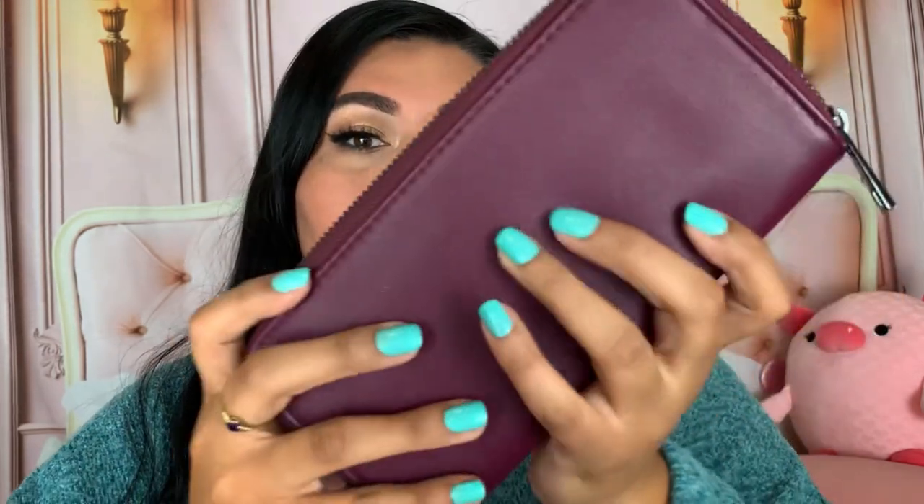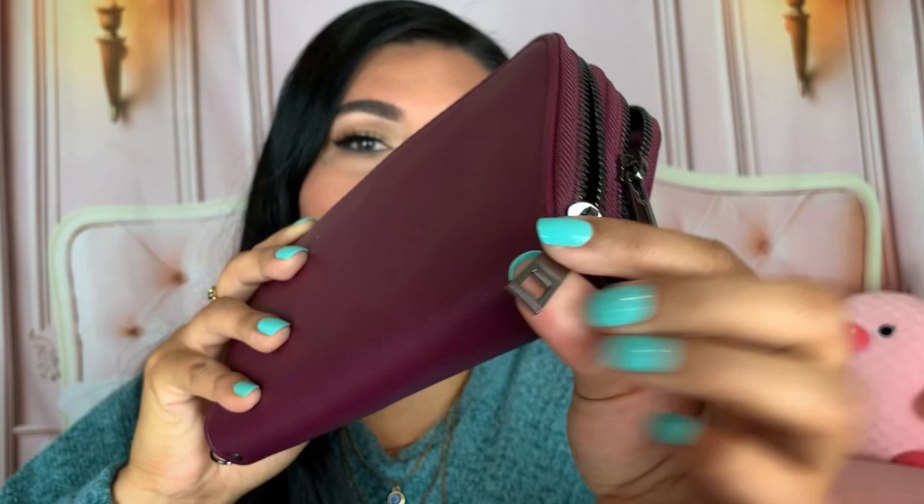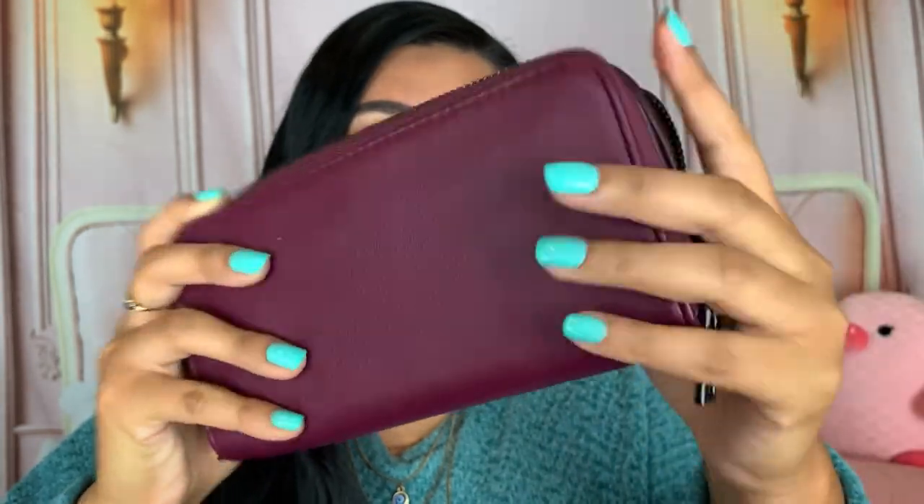The first thing I pull out is my wallet - it's a purple wallet. I really like it because it has two zippers and two separate compartments for your money, cards, or whatever. It also has a little zipper pocket. I did purchase this from somebody at work for like seven dollars. It's a faux leather material with black gunmetal zippers - really cute and fits so much.